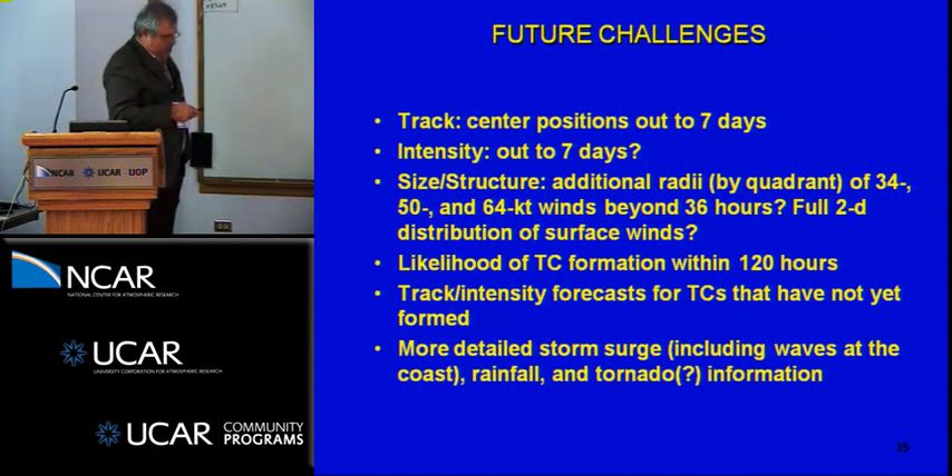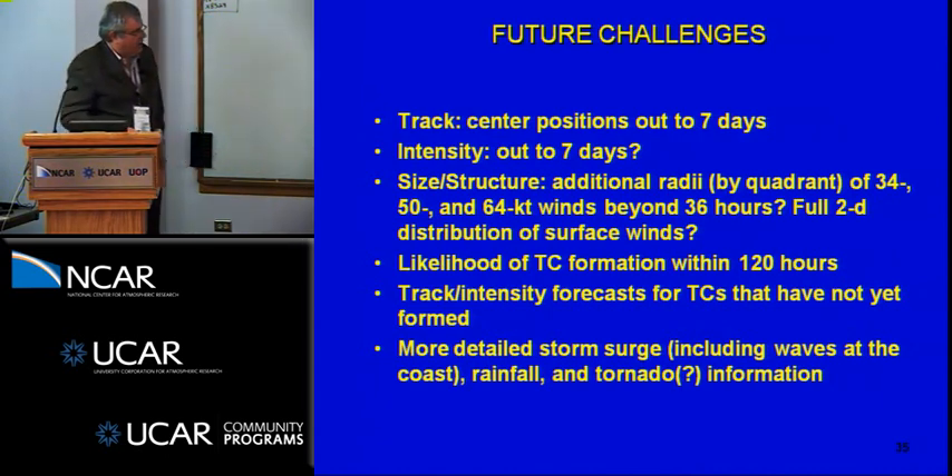Future challenges include potentially extending track and intensity forecasts out to seven days, and indicating track and intensity forecasts for tropical cyclones that do not yet exist. We will extend our structure forecasts, extend genesis forecasts out to five days — already doing that experimentally with mixed success — and provide more detailed information about impacts including waves at the coast, additional rainfall, and tornado information, where we'll need help from mesoscale models.